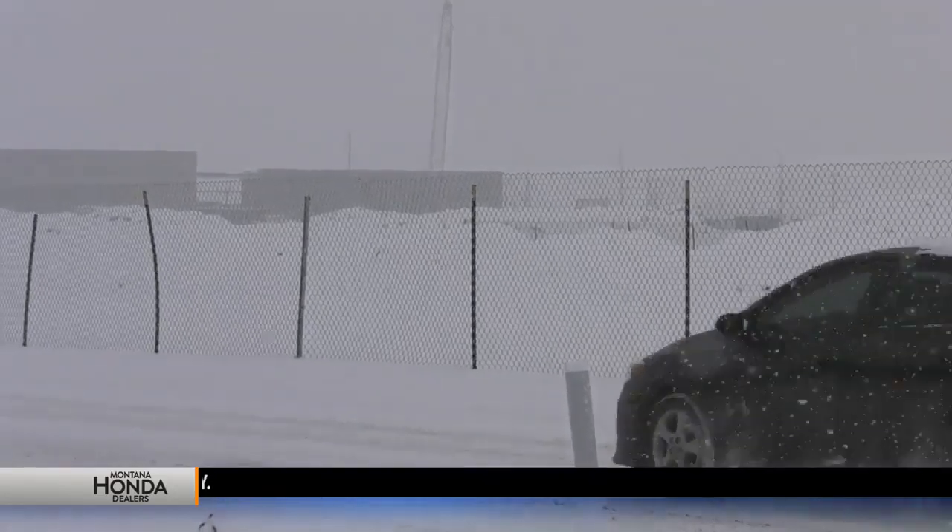Whether you like it or not, this spring here in southwest Montana, the weather is going to change. In Bozeman, meteorologist Carson Vickroy, MTN News.